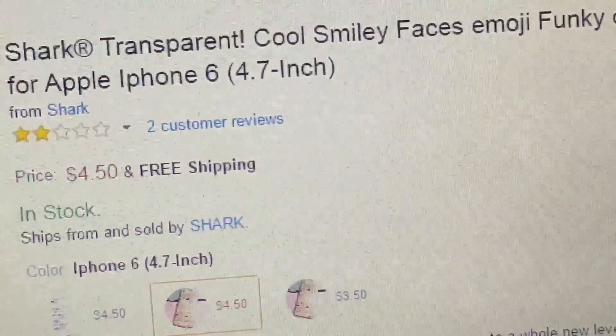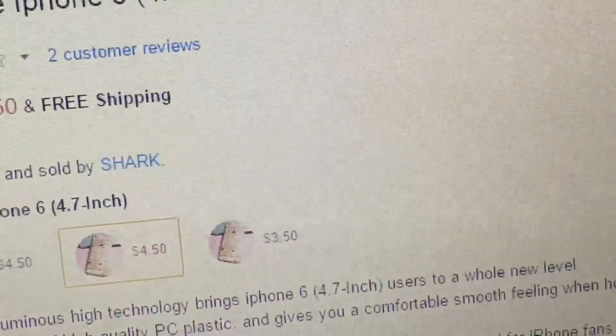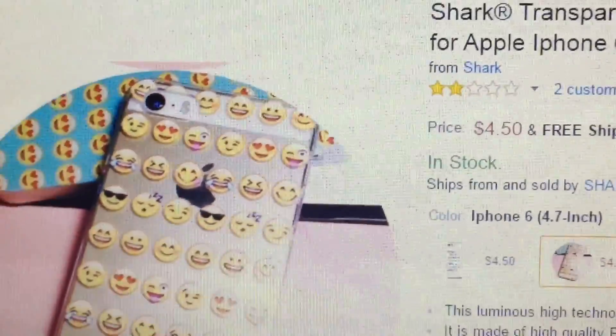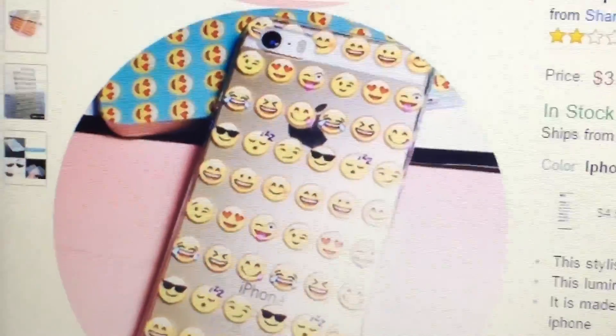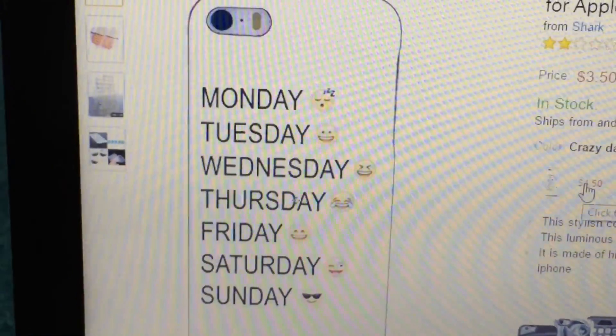Right now this phone case is actually $4.50. If you have an iPhone 6, that's what I have, but they also have it in the 5 as well. This is what it looks like. They also have options for the Plus. This one here is pretty cool too — it says like Monday: sleeping well, Tuesday: kind of happy, Wednesday: getting excited, Thursday: laugh, Friday: excited, Saturday: excited, Sunday: cool.